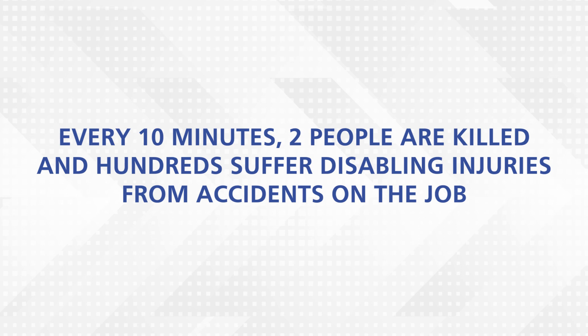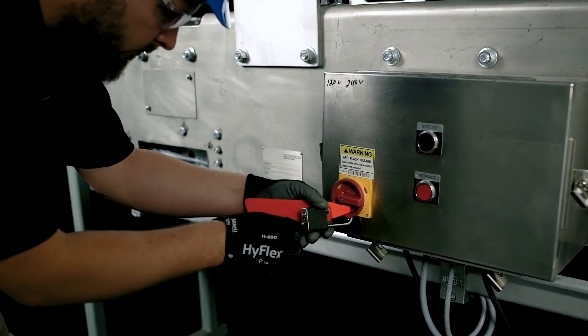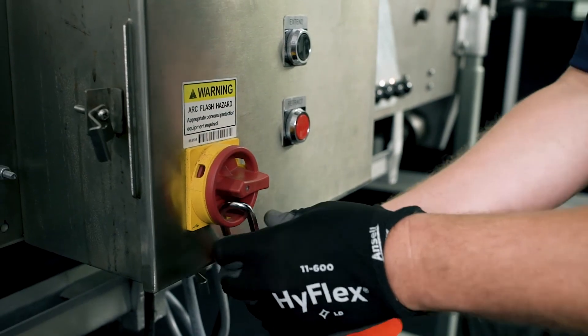According to the latest statistics, every 10 minutes, two people are killed and hundreds suffer disabling injuries from accidents on the job. Don't be a statistic. Know what part you play in the Lockout-Tagout program.